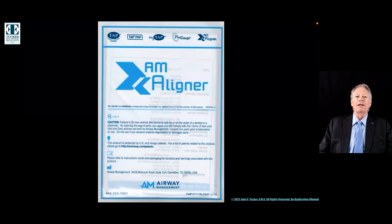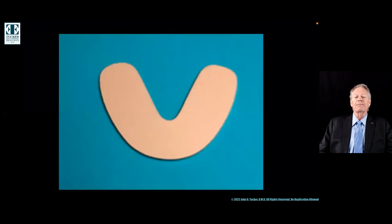I use a product called an AM Aligner. There are lots of different reprogrammers, deprogrammers — everybody has a different word for it. This is a really neat material. It's Thermacryl, developed by Dr. Keith Thornton from Airway Management, and it comes in this horseshoe shape.